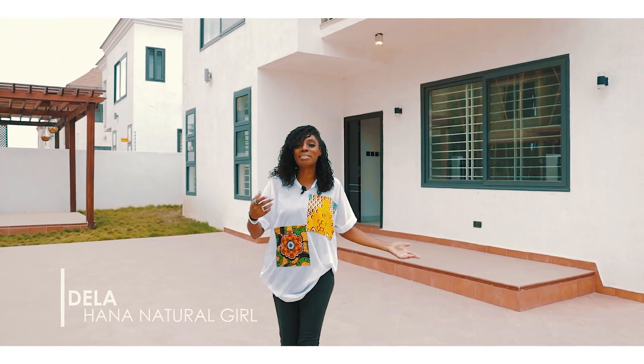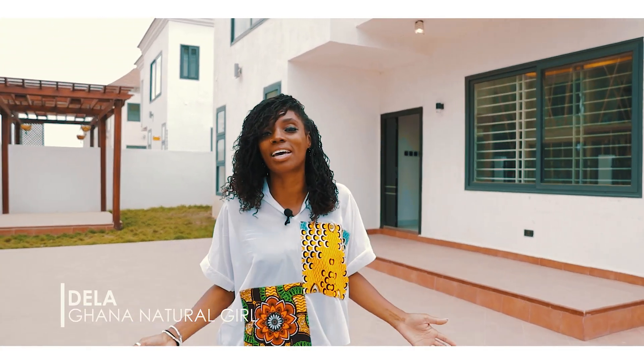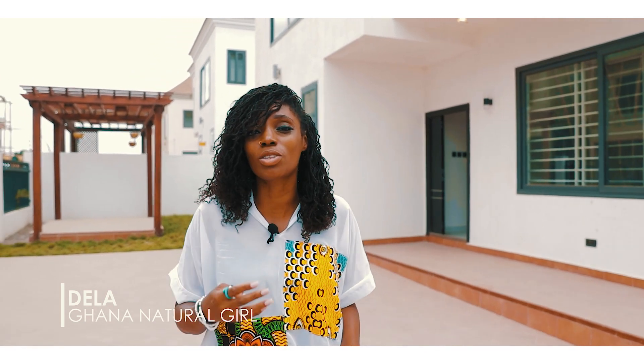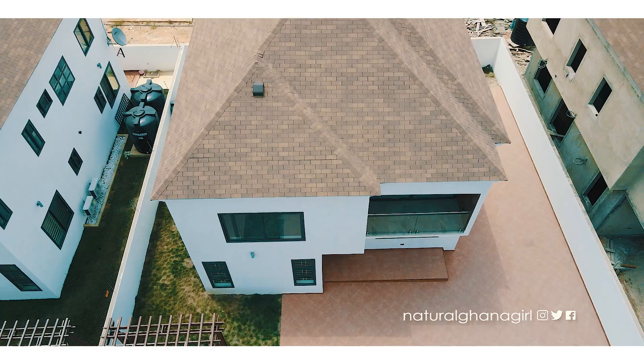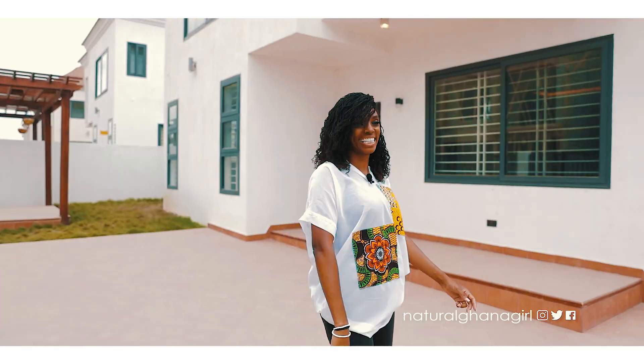Hi guys, welcome back. My name is Della, also known as Natural Gardener Girl, and today I'm here to show you this four-bedroom property at Adenta Aviation. I'm going to take you around right now — let's have a look.